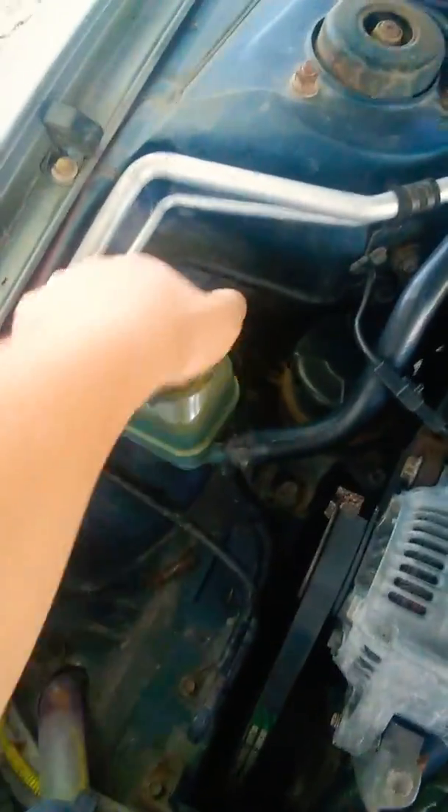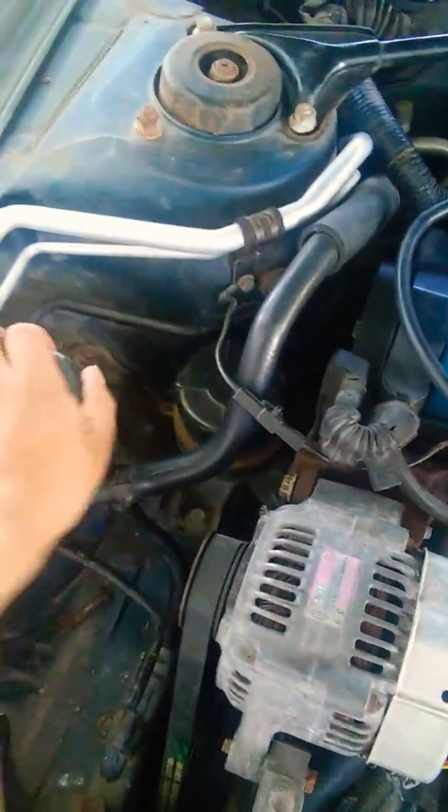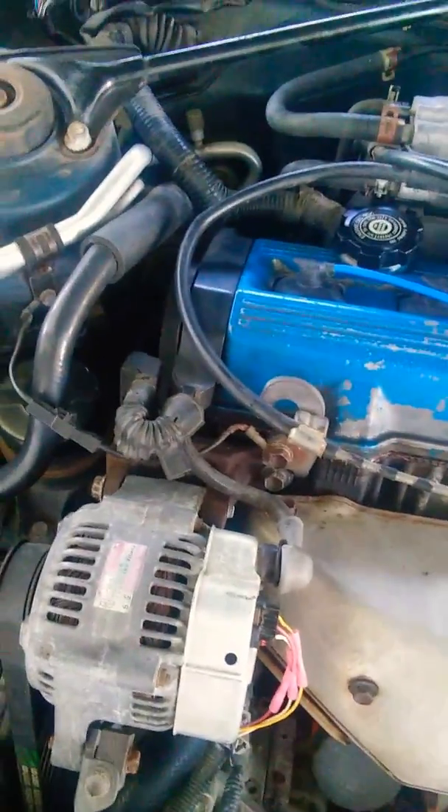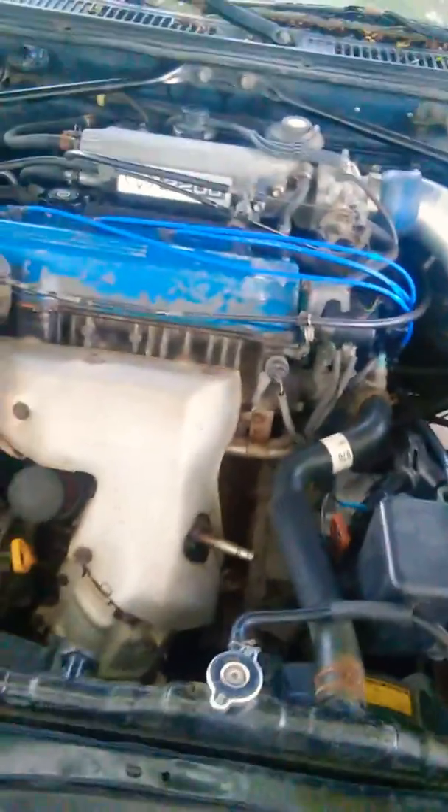I can see my power steering fluid is pretty black — I might have to flush that out. I'll make a video about it soon when I have time. I bled the brakes after replacing them and the brakes work really well now.